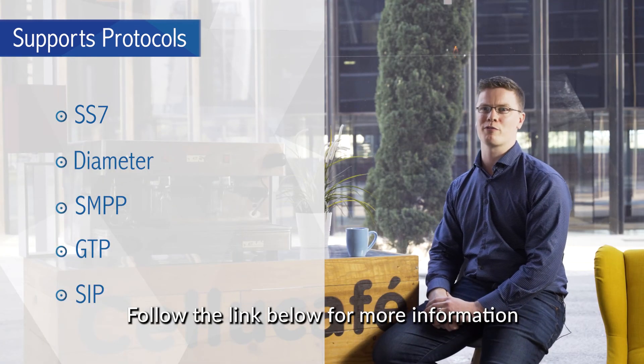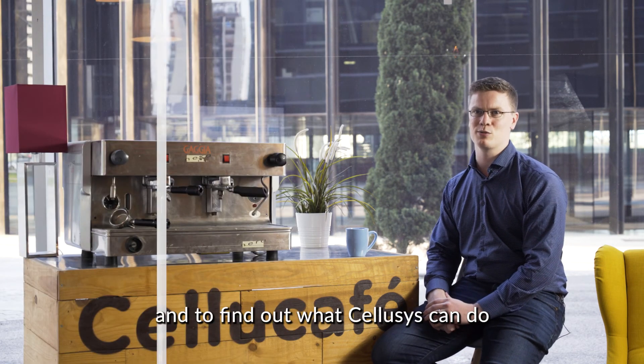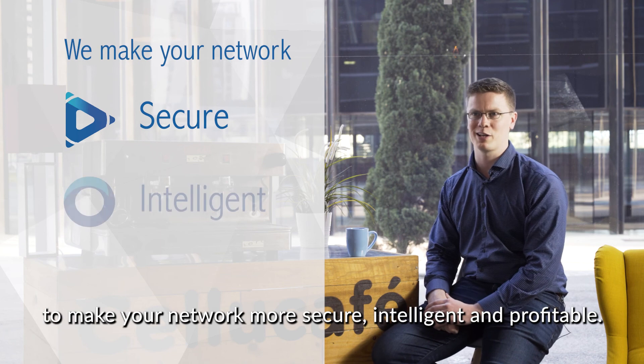Follow the link below for more information on the Salesys unified signaling firewall and to find out what Salesys can do to make your network more secure, intelligent, and profitable.